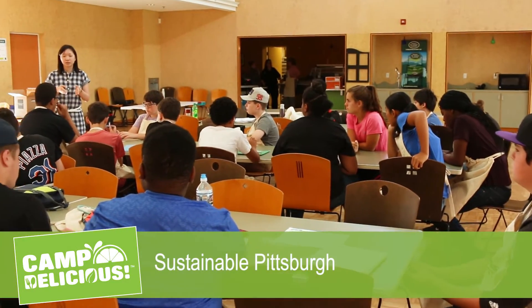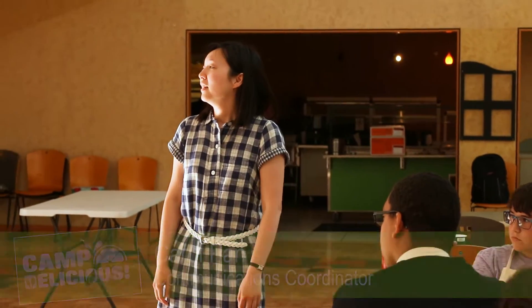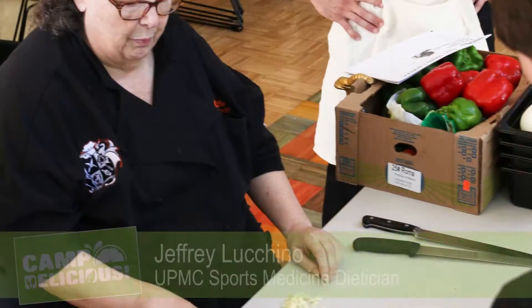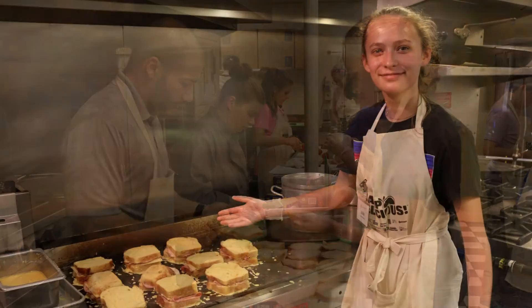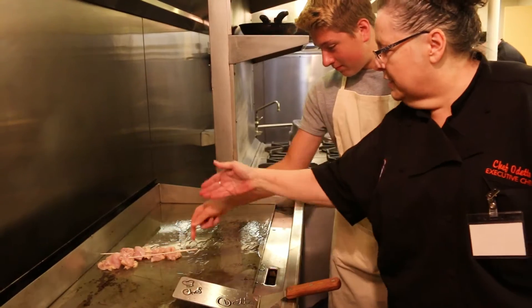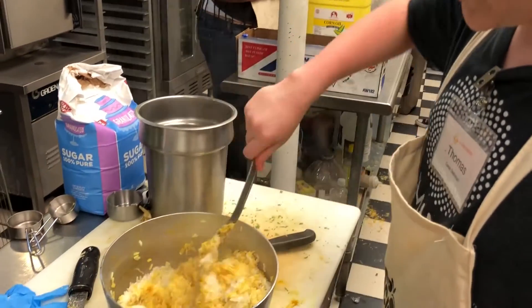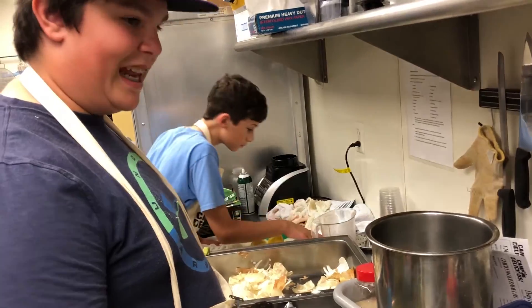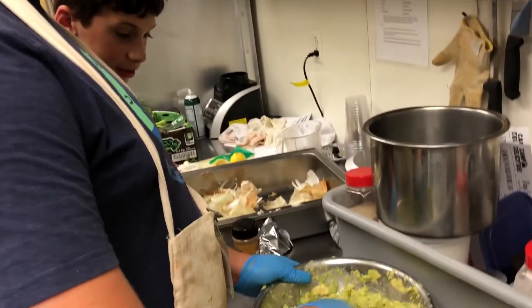We can sell these at a festival or something. Right now I'm making yellow rice — the reason it's going to be yellow is because of the turmeric. Making guacamole — we're mashing the avocados with salt and lemon juice.